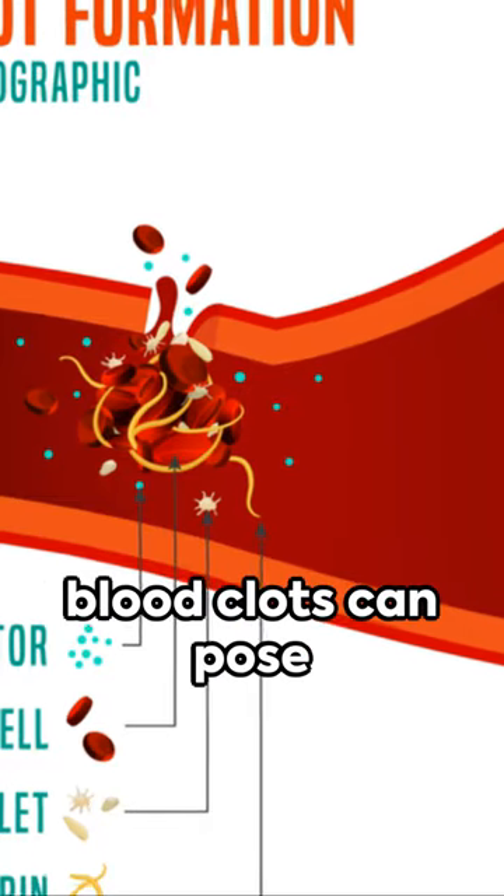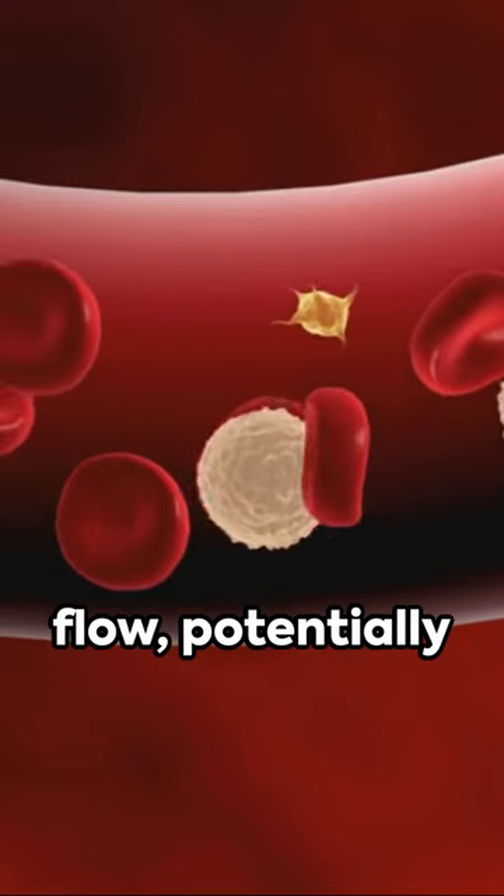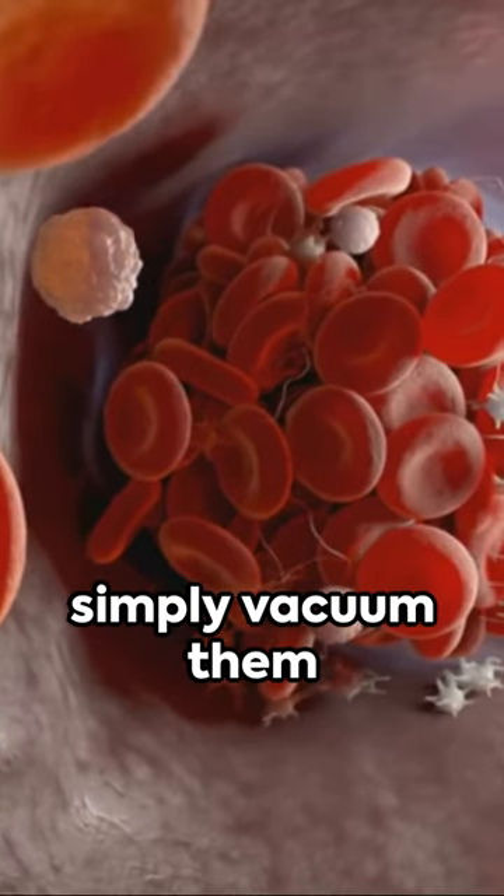In the human body, blood clots can pose a serious threat. They can block blood flow, potentially leading to strokes or heart attacks. But what if we could simply vacuum them away?